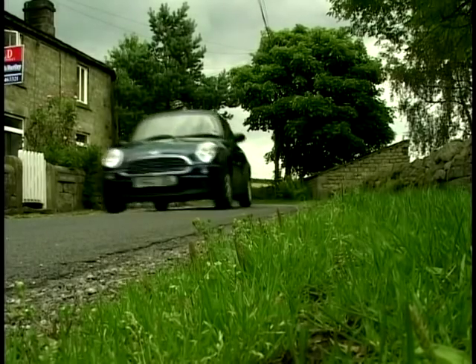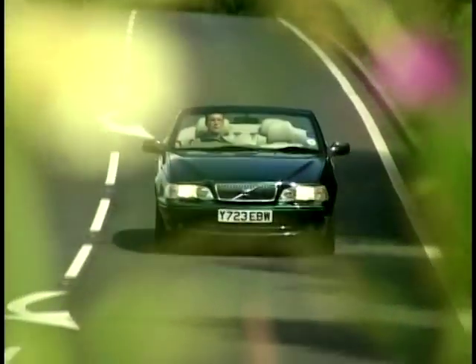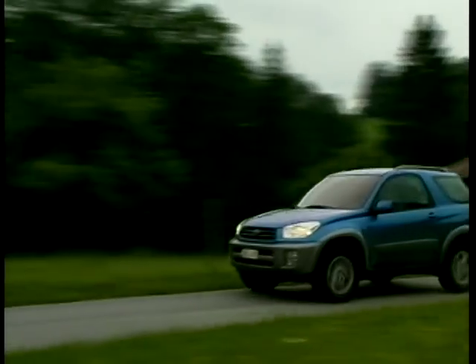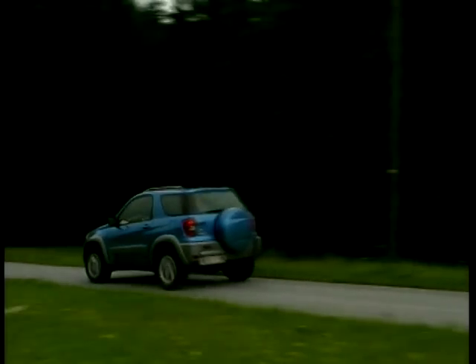Hello and welcome to MotorWeek. On this week's programme we have our first UK drive of the new Mini 1. To catch the last of the sunshine we look at Volvo's luxury convertible, the C70, and Richard Hammond says farewell to his long term test car, the RAV4.